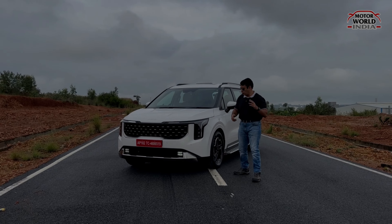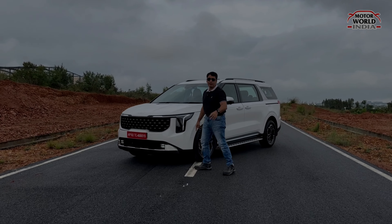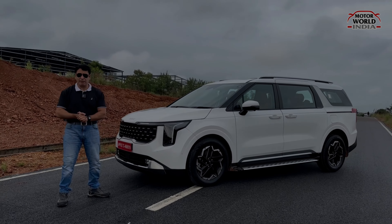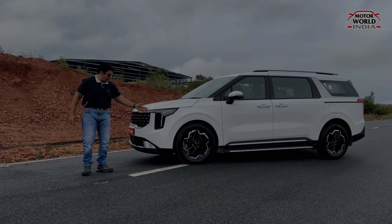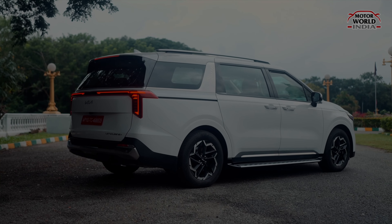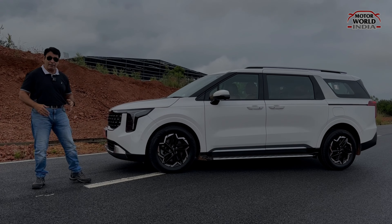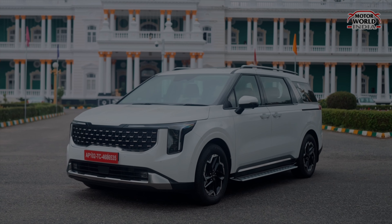The outgoing and incoming Carnival differ in dimensions, presence, and looks. The new Carnival's wheelbase is bigger by 30mm, the length is bigger by 40mm, the height is bigger by 10mm with roof rails, and the width is bigger by 20mm. So the car is longer, taller, and wider.